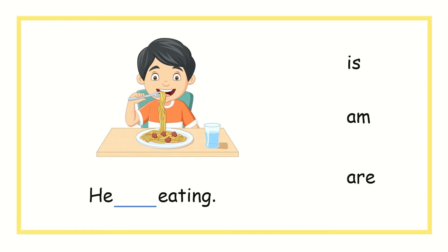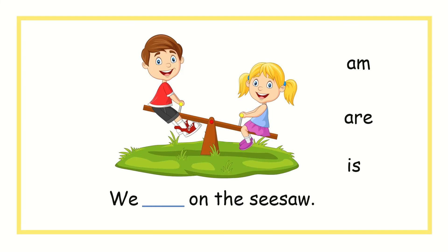He, blank, eating. Should I use is, am, or are? You're right, we should use is. He is eating. We, blank, on the seesaw. Should I use am, are, or is? You're right, we use are. We are on the seesaw.